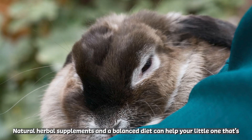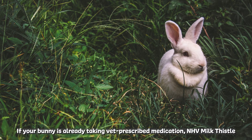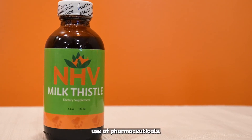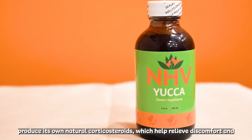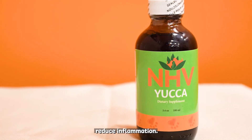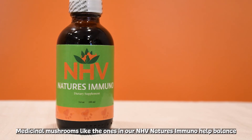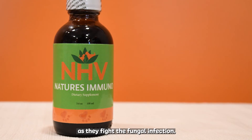Natural herbal supplements and a balanced diet can help your little one that's suffering from symptoms of E. Cuniculi. If your bunny is already taking vet-prescribed medication, NHV Milk Thistle can help protect the kidneys and liver against the side effects of long-term use of pharmaceuticals. NHV Yucca contains steroid saponins that stimulate the body to produce its own natural corticosteroids, which help relieve discomfort and reduce inflammation. Unlike synthetic man-manufactured steroids, Yucca is safe for lifelong use. Medicinal mushrooms like the ones in our NHV Nature's Immuno help balance the immune system and support your little one's overall health as they fight the fungal infection.